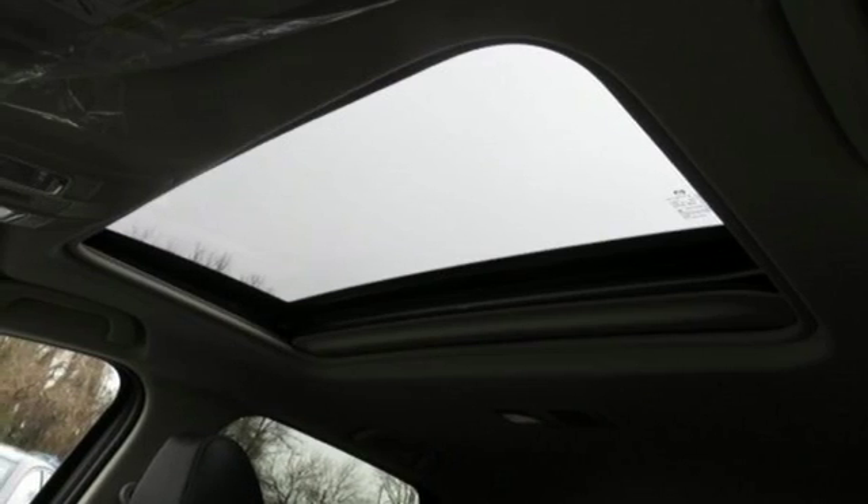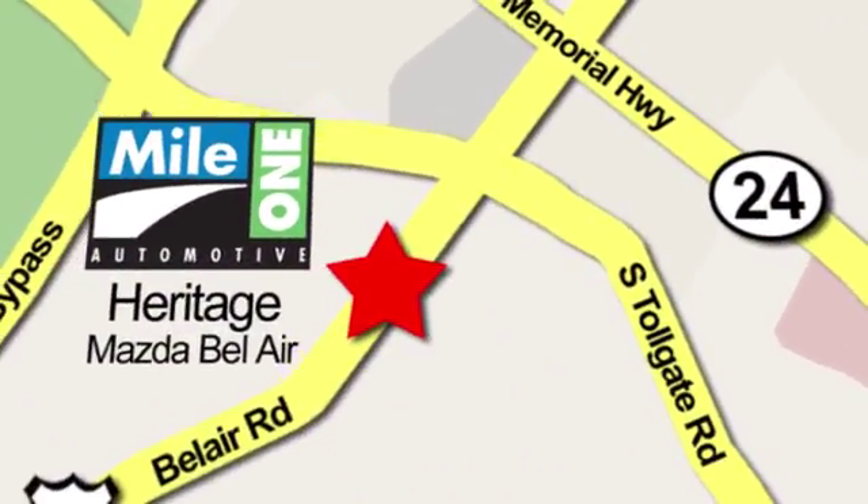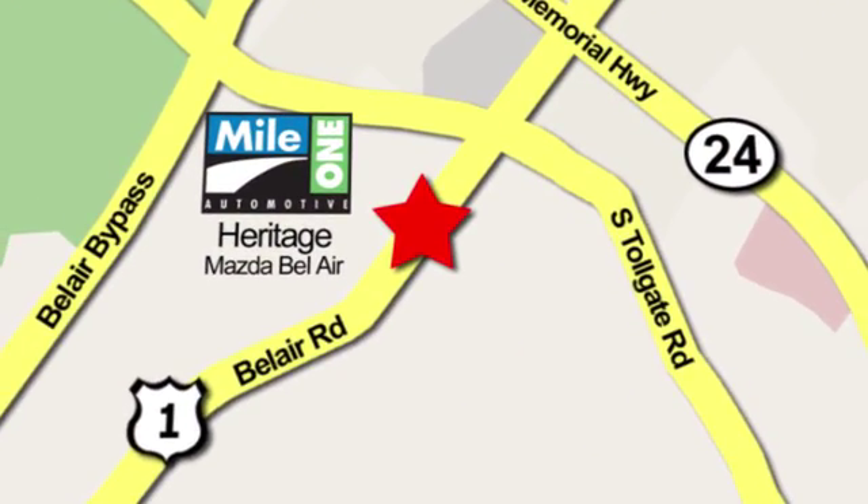Take it for a test drive today. Mile 1 Heritage Mazda of Bel Air, conveniently located at 710 Bel Air Road in Bel Air.